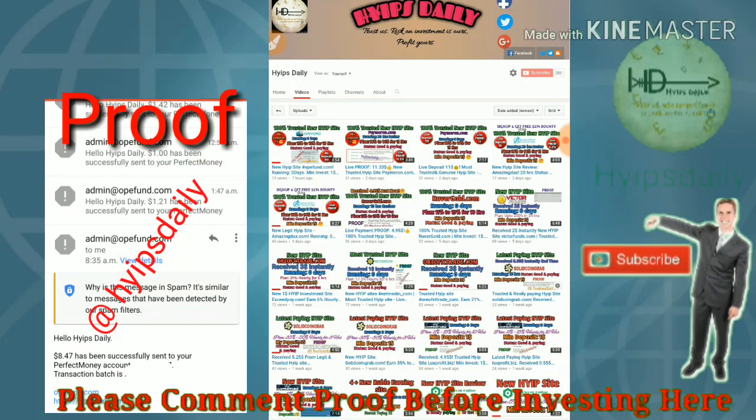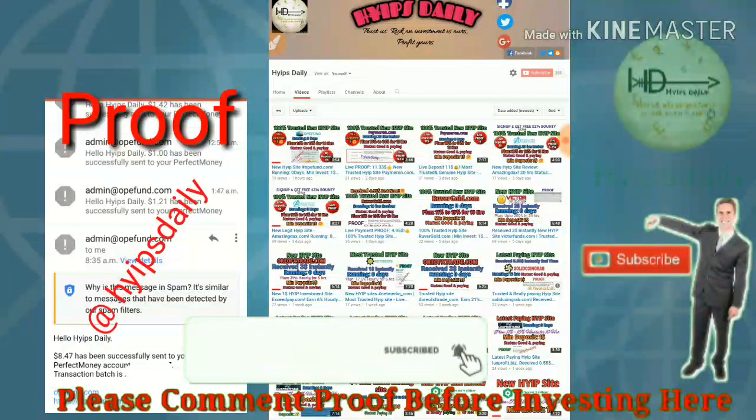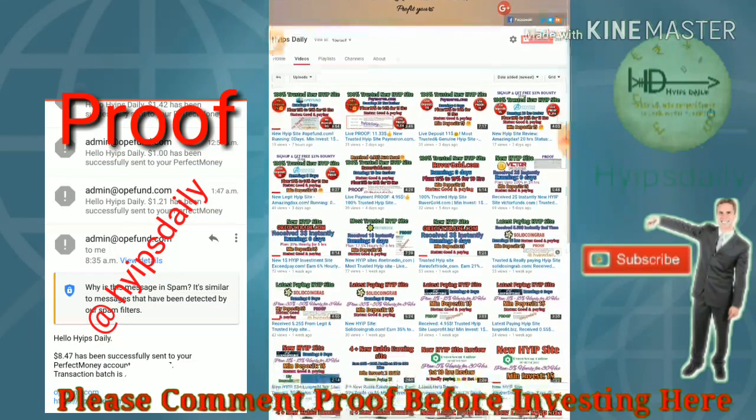The site got launched before 10 hours. In our previous video, I showed you how to get started with this site, how to make an account, how to make a deposit, and how to withdraw from the site — we have discussed all of that in our previous video.